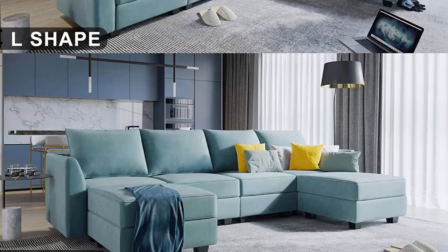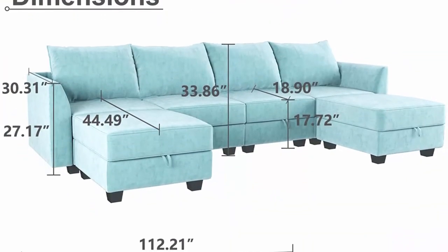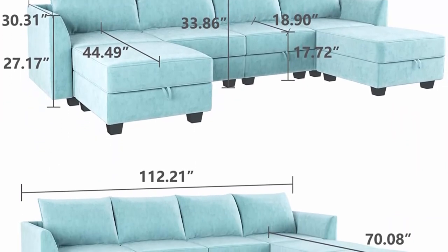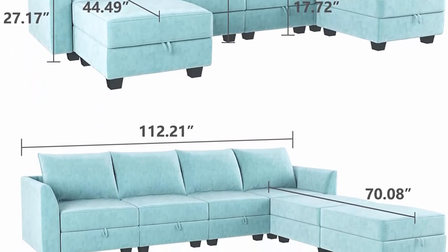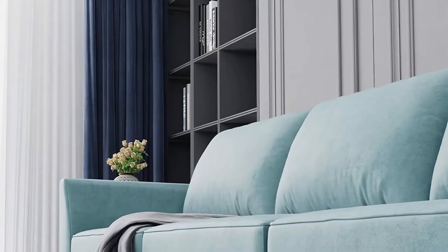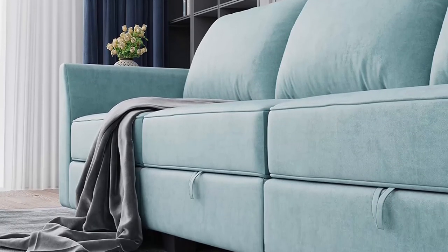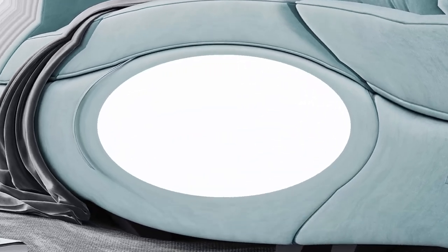Hidden surprises: bonus storage function under each seat of the six-piece couch. It is not only a place for children's toys, but also can store blankets and remote controls to make the room look neat and clean. Durable couch — modular sectional sofa based on a solid hardwood frame with durable memory foam cushions built into the fabric. Solid black legs perfectly support the entire sofa and can be used for many years.